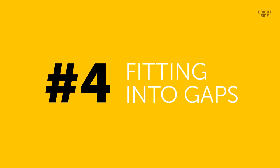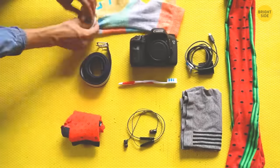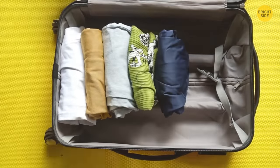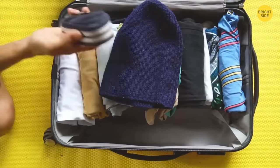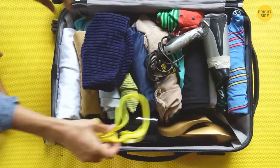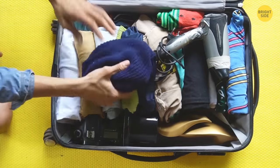Want to save even more luggage space? Instead of putting your undergarments and socks into their own section, try fitting them into available spaces and gaps within the rest of your luggage. If you plan on taking a cap with you, the inside of your headwear is a great space to store your socks. This applies to other small luggage items too, such as phone chargers and ties. You can also lay your ties and belts out flat across the clothes in your luggage to conserve space.